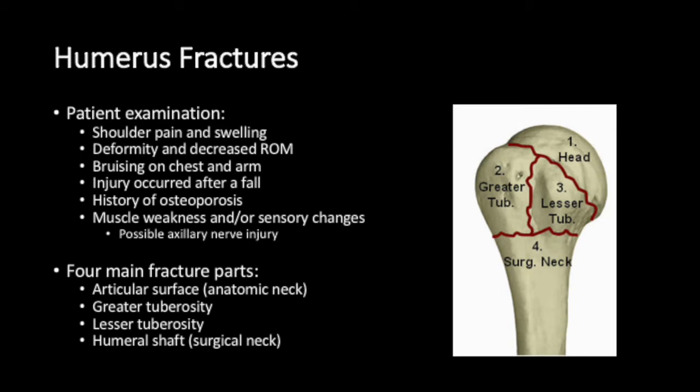There are four main fracture parts: the anatomic neck, the greater tuberosity, the lesser tuberosity, and the humeral shaft.